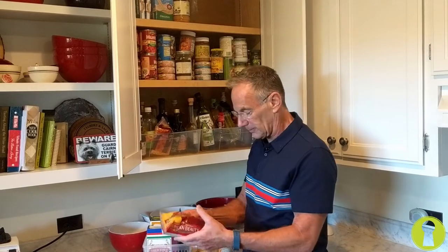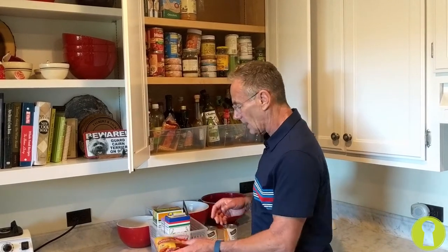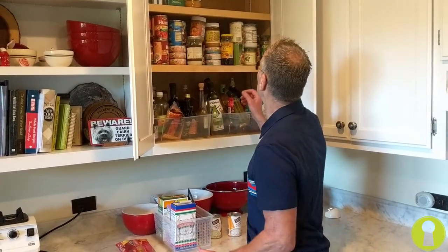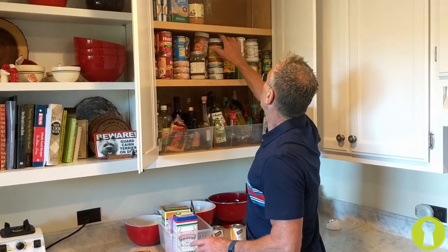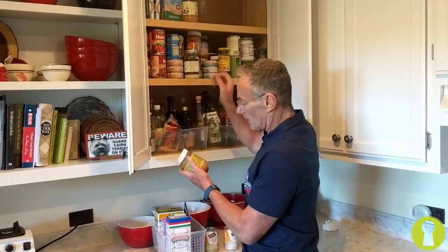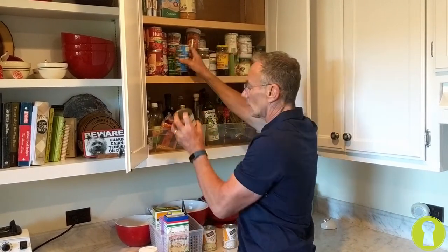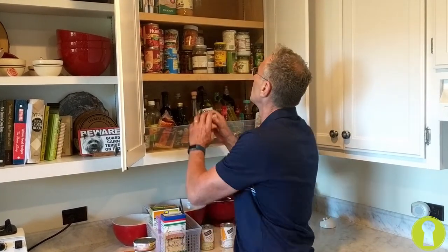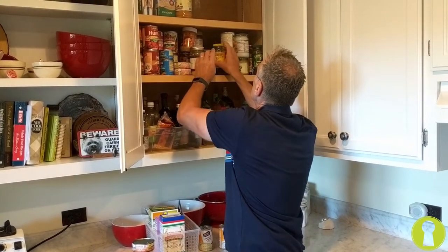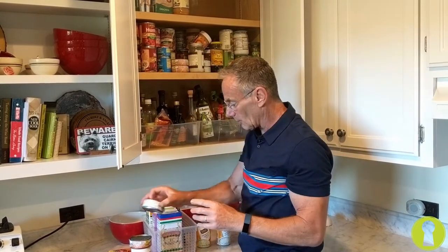Let's continue to go through here. Best by September 22 — that's good, but I'm going to throw that elbow macaroni in for the pantry, because I can buy it anytime. I've got three peanut butters up here, so I'm going to put one in for the food pantry. I've got three canned salmons — they're all new, but I'll put one in for the food pantry. Same thing with the tunas — I've got several tunas, so I'm going to put them in.